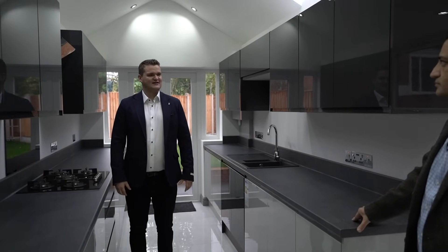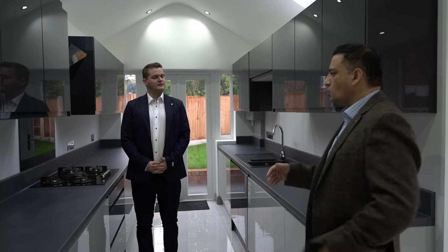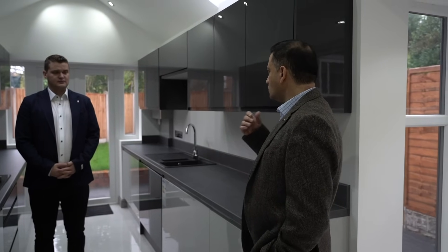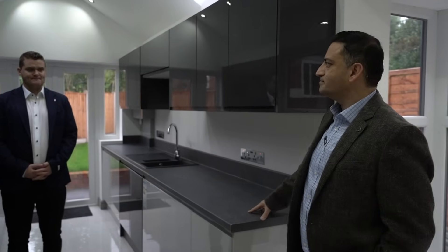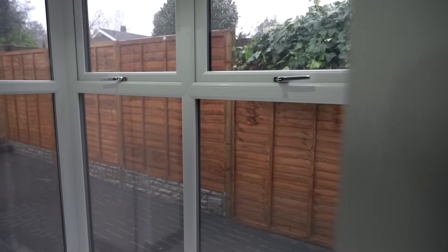When investors are buying a property, they might spend 10 to 15 minutes in the house and make a decision worth £100,000 to £300,000. The detail is important so that people's eyes are drawn to things that are appealing rather than things that might put them off. It's a great kitchen and the open plan keeps it feeling light and airy even on a gloomy day.